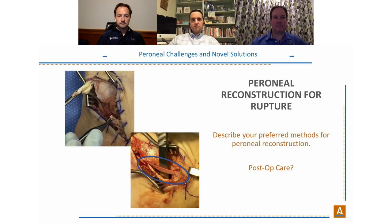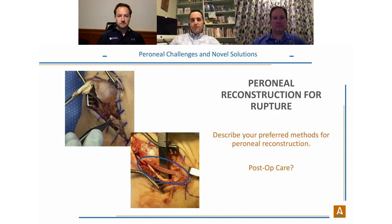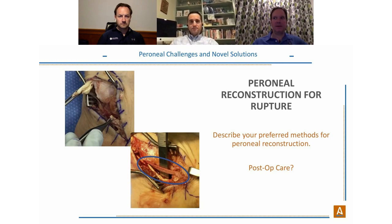Dr. Katika agrees that Ardalon changes his thinking on post-op care — it protects the repair and allows things to heal, enabling more aggressive rehabilitation. He casts patients for a short period but allows weight bearing, then begins early range of motion by weeks two to three once incisions are healed. He finds their recovery is quicker because they avoid muscle atrophy and other problems associated with prolonged non-weight bearing.